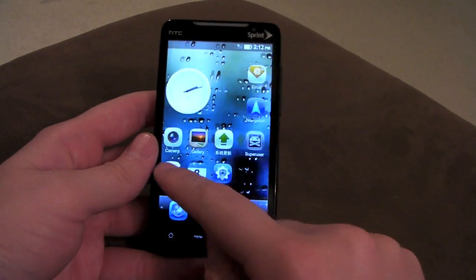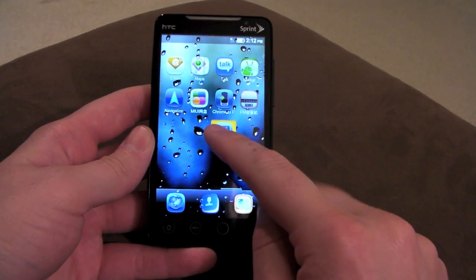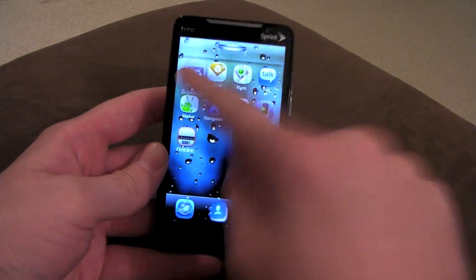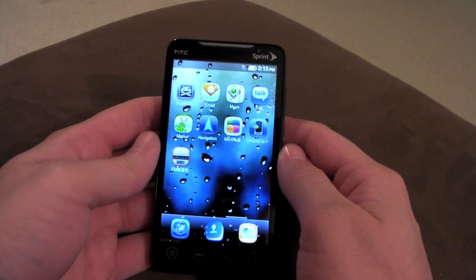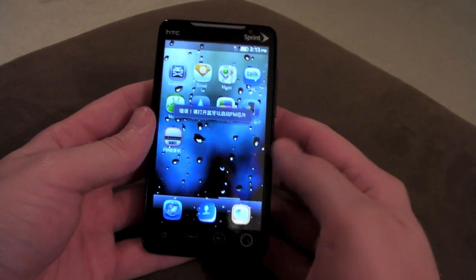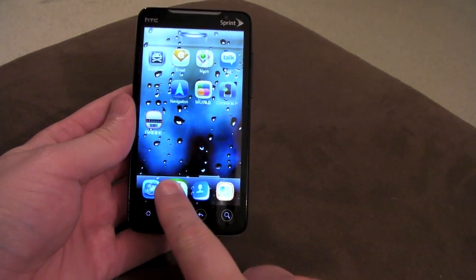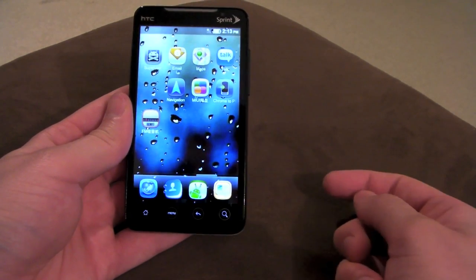Everything kind of behaves like normal Android — you drag and move icons around. One thing I do like is that it moves icons out of the way if you're trying to put them in between others. So if you wanted something up here, you put it there and it just pushes the other ones out of the way. If Gingerbread doesn't have this, I'm going to be really disappointed. This does have an FM radio, though it's not going to work on my Evo since this ROM isn't really made for it. The dock bar at the bottom — you can drag something and it'll push the others out of the way, and you can move it to wherever you like.